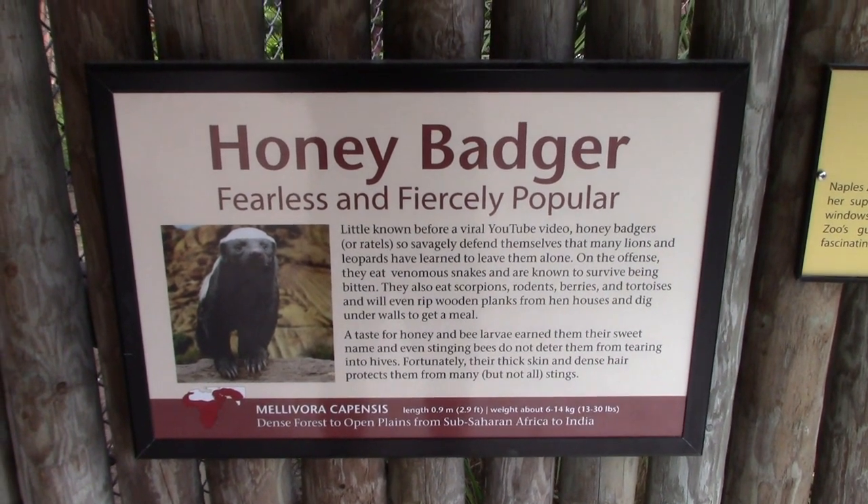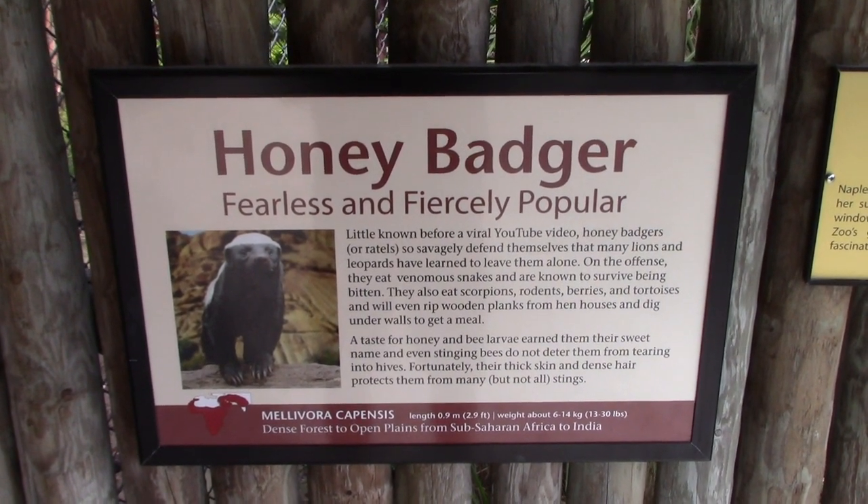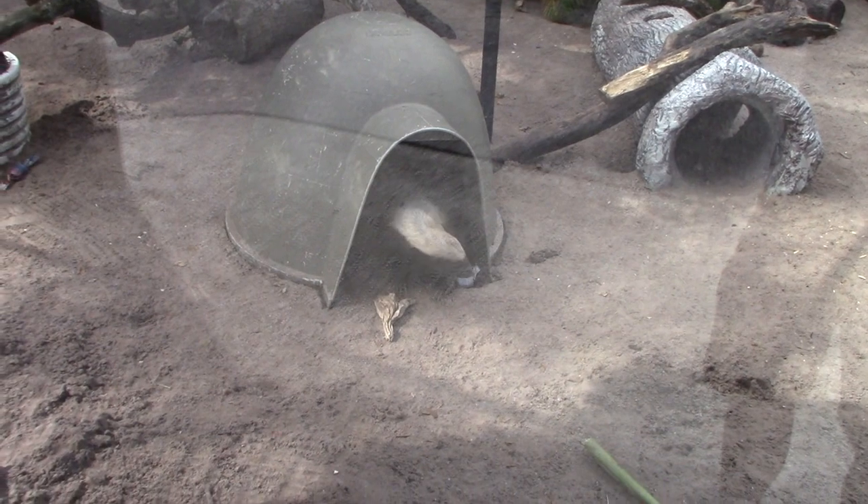This is an animal you don't see in many zoos — it's a honey badger. A honey badger is coming out.